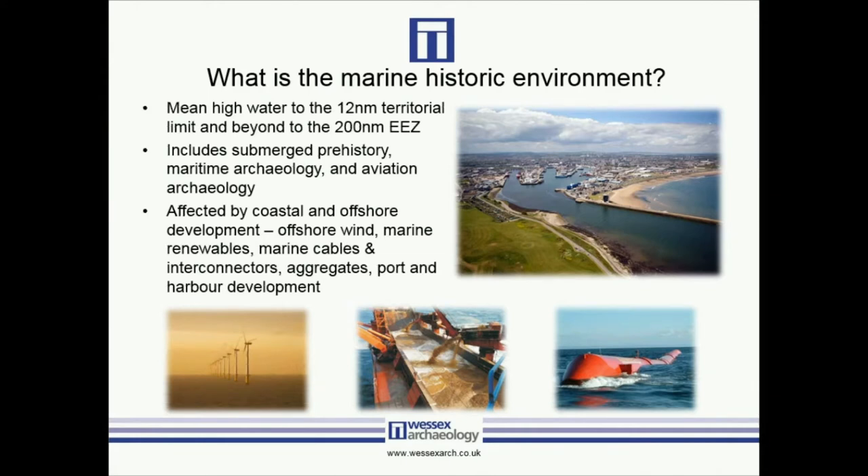What is the marine historic environment? Apologies to those of you who I may be teaching to suck eggs, but for those who don't know too much about it: the marine historic environment essentially extends from the mean high watermark to the 12 nautical mile territorial limits and beyond to the 200 nautical mile EEZ around the UK offshore zone. This includes submerged prehistory, maritime archaeology — your standard boats, ships, and material from seafaring — and also aviation archaeology, which has really taken off in the last few years, particularly with offshore development. Of course, all of this is affected by coastal and offshore development: offshore wind, marine renewables, marine cables and interconnectors, aggregates, and port and harbour development.